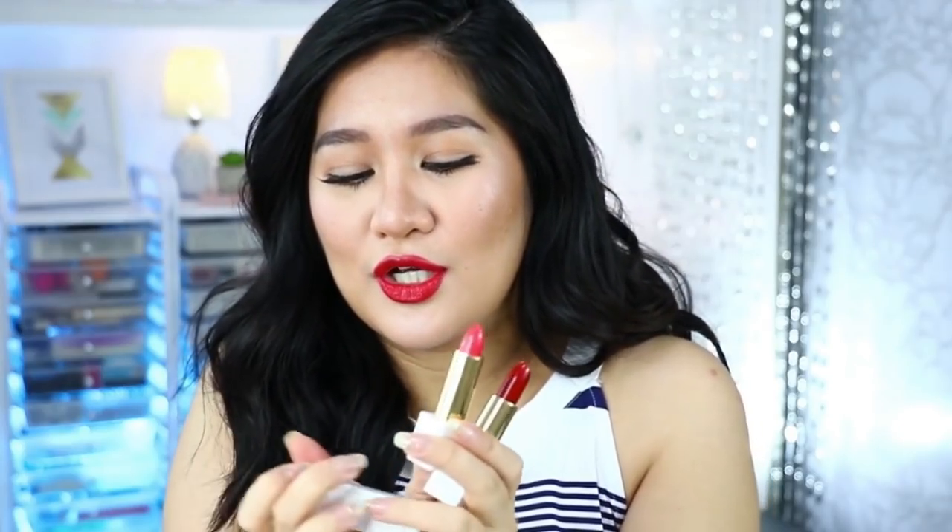Tapos may binigay din silang sandamakmak na mga lipsticks. And what I love about the lipsticks is the fact na magnetic ang kanilang closure — ang cute! Here are the shades that they gave us. Ganda! Lalo this one — looks good, especially for bridal makeup. This is what I was telling you, magnetic siya — sana huwag siyang masira. So huwag kayong mag-alala, bibigyan ko kayo nito. This is not just gonna be about me — I'm gonna share the products with you guys.